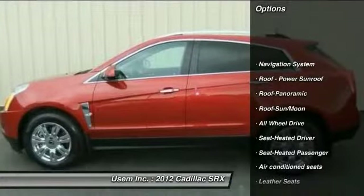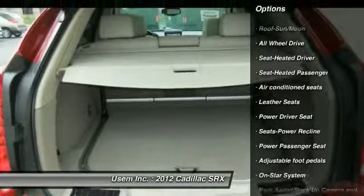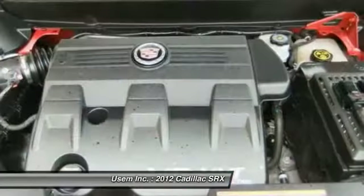Bose Sound System, Traction Control, Anti-Lock Braking System, XM Satellite Radio, All-Wheel Drive, Navigation System, Power Passenger Seat.